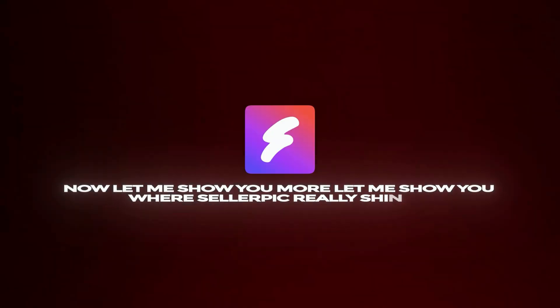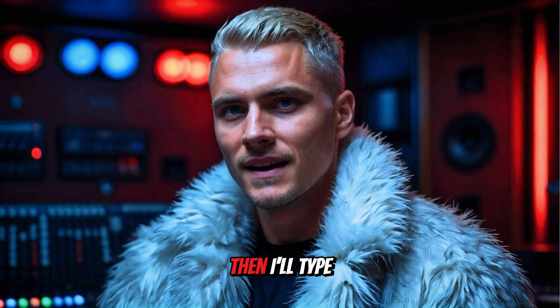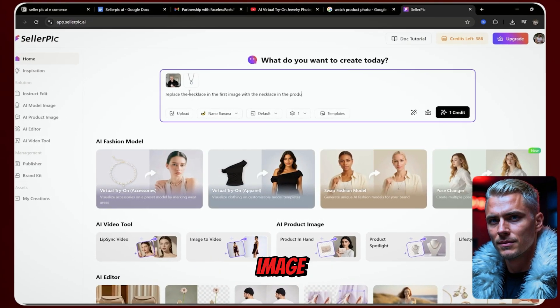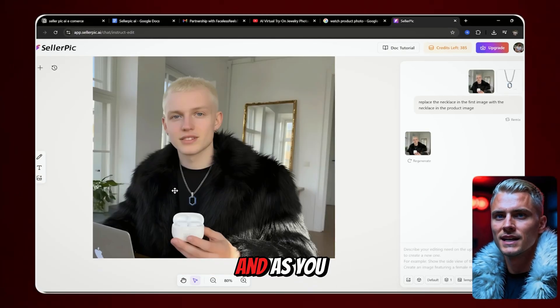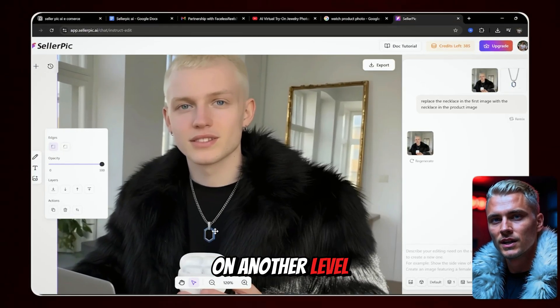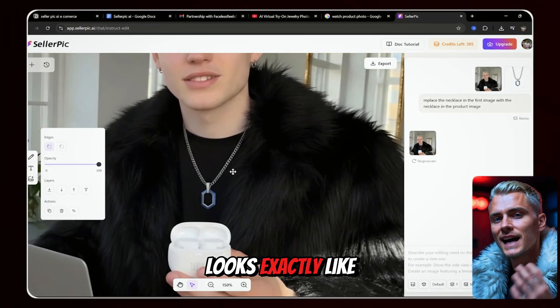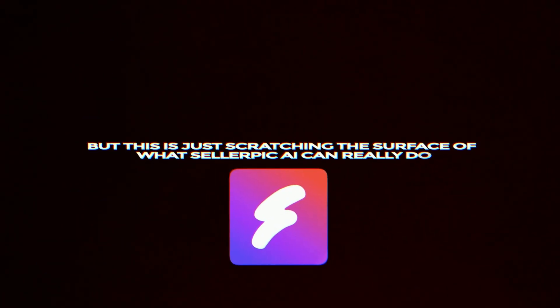Now let me show you where Seller Pick really shines. We'll start by uploading an image of a character and a product image of a necklace. Then I'll type a prompt: 'Replace the necklace in the first image with the one from the product image,' and click Generate. After a few seconds, we get the result — the necklace has been perfectly swapped. The consistency is on another level. The character looks ultra-consistent with no distortions, and the product looks exactly like in the original image — literally a one-to-one match with perfect scaling.